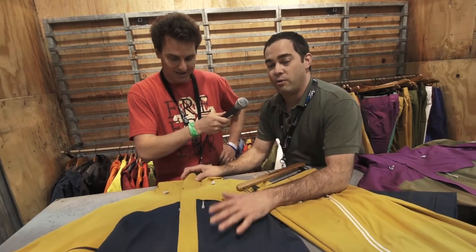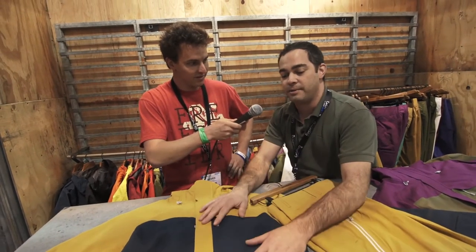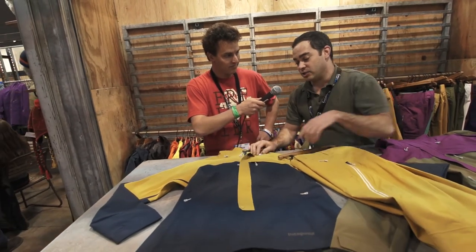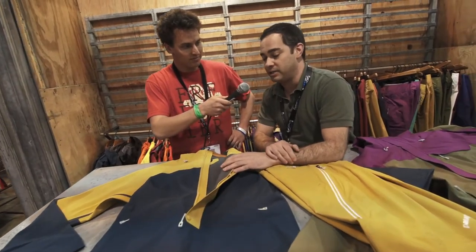How you all doing? I just wanted to highlight a women's piece for a change, because I'm sure you've seen plenty of men's pieces. This is coming out in fall 2013. This is the Anorak Untrack jacket. For us, it's all about the pursuit of powder, and this is a perfect piece for it.